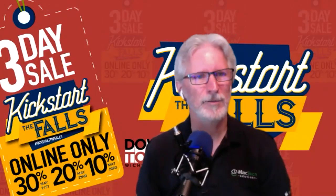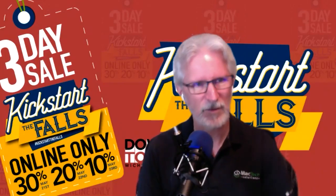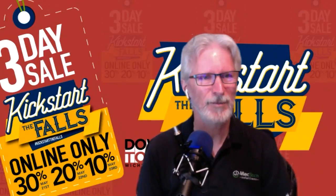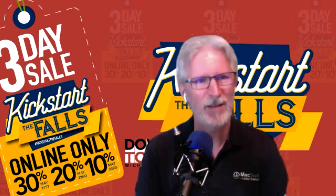Hey everybody, this is Terry, Mac Tech Solutions. We're doing a Zoom call here, me and Adam. Adam's there in the store. He's waving, got his gloves and his mask, and it might be a little easier to talk to me. We don't have to worry about it — I can take this off since we're on Zoom.